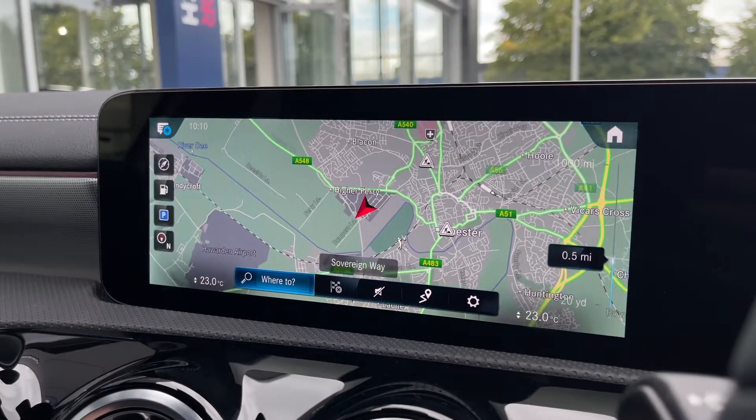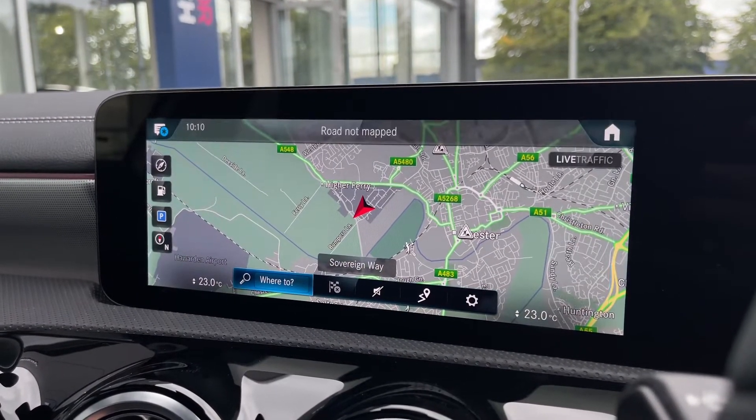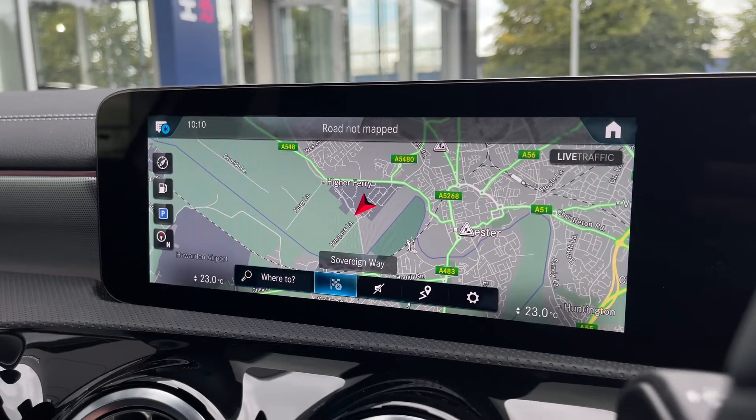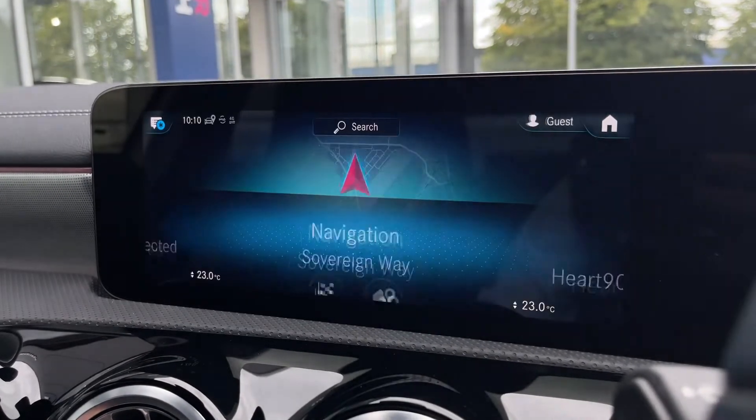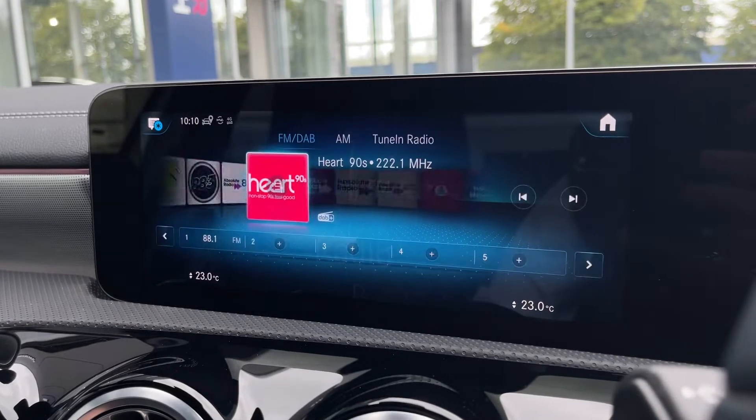Onto navigation: a clear map gives you a nice view of the area. You can see nearby points of interest and customise that to your liking. It's also nice and easy to set up an address.